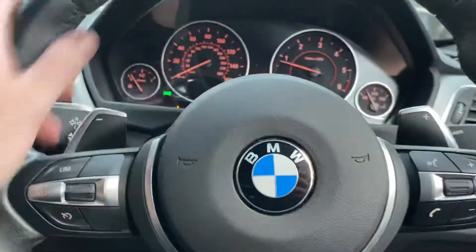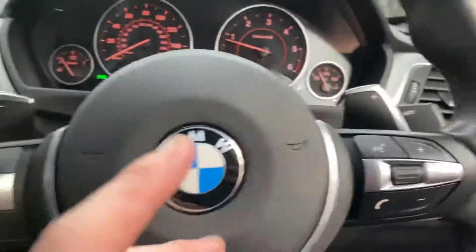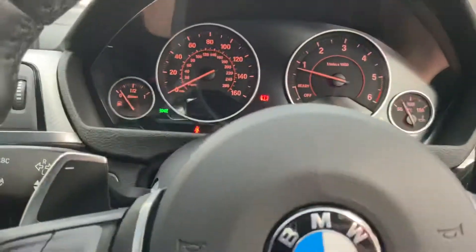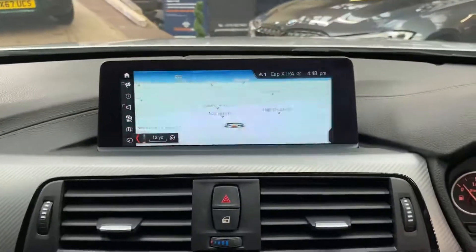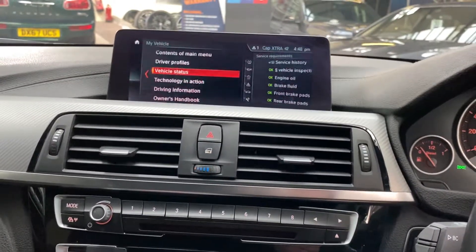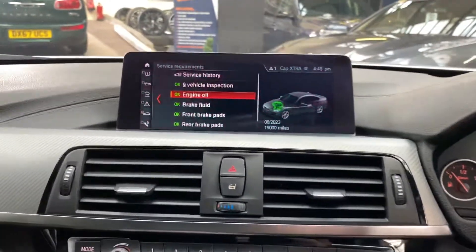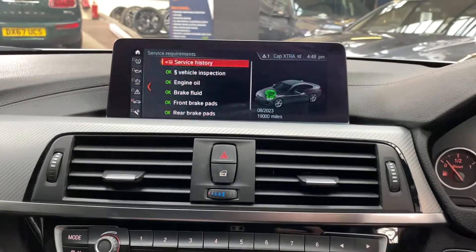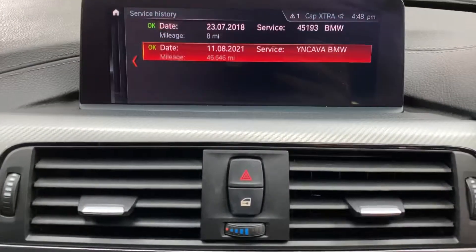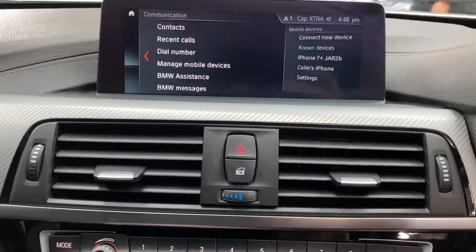As we take a seat inside, you'll see we've got the multi-function M Sport steering wheel with cruise, speed limiter, voice, and volume controls. The car has covered just over 46,000 miles and comes with the professional wide-screen nav and media system. We've just serviced the car in-house so it's not due a service for another 19,000 miles, and we've updated the service history on the iDrive — it's now up to date with our service stamp.